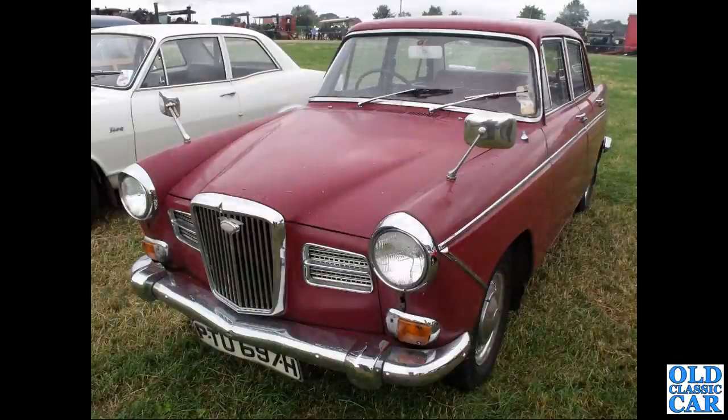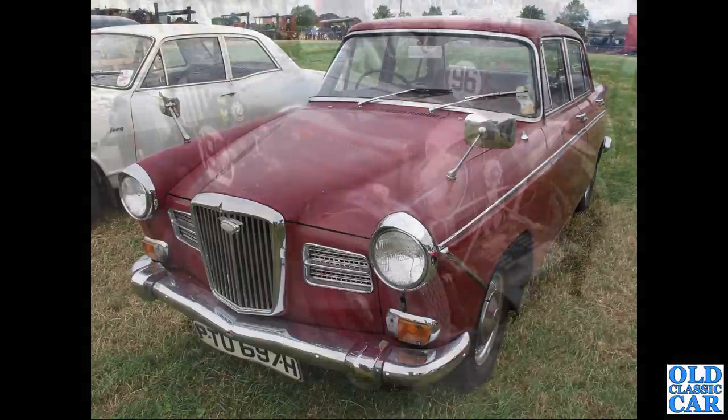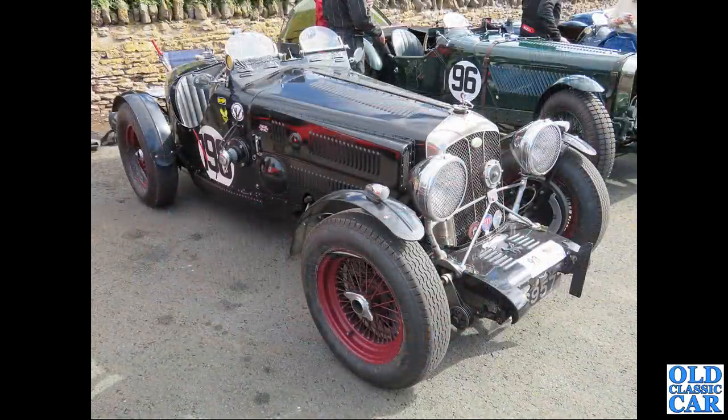Now the 1660 - an H-registration example from late 1969, slightly faded red but looks very original. Now a pre-war Wolseley at VSCC Lowton Park - this is a 1934 Wolseley Hornet Special.